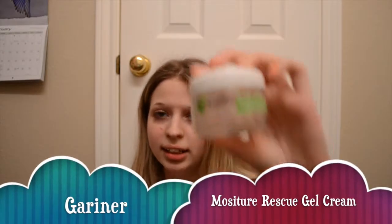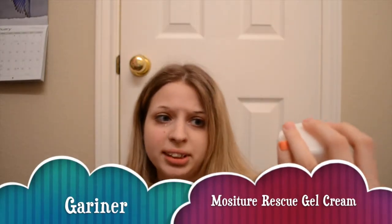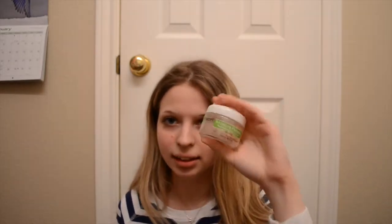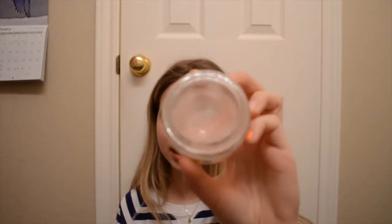The first one I have never heard anyone talk about on YouTube before, which I totally don't understand. This is a really awesome product. It is the Garnier Moisture Rescue Refreshing Gel Cream for Dry Skin. The acne medicine I was using for my skin really was drying it out a lot — it was just peeling all over the place just like a sunburn and it hurt really really badly, and this literally saved my skin. It brought all the moisture back.